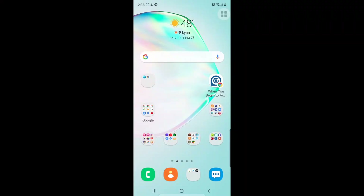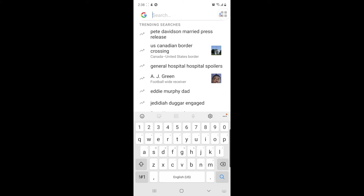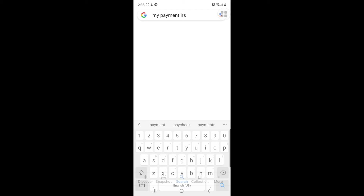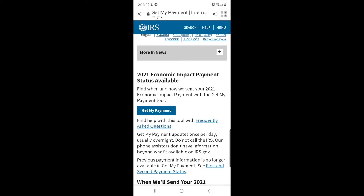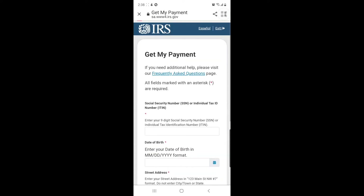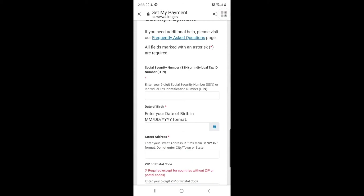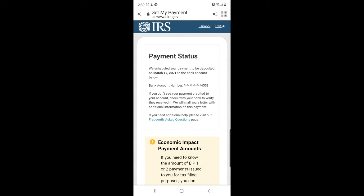This is how to check your stimulus check if you're waiting for one and it hasn't arrived yet. Go to 'Get My Payment' on the IRS website — get my payment — and find when and how they sent your economic impact payment. Come here and enter your information: your social security number, date of birth, street address, and all that.